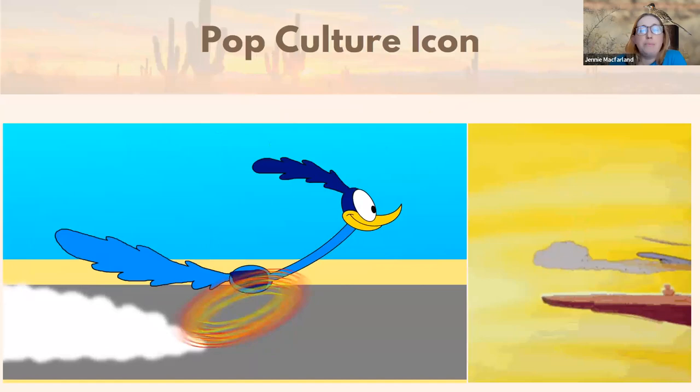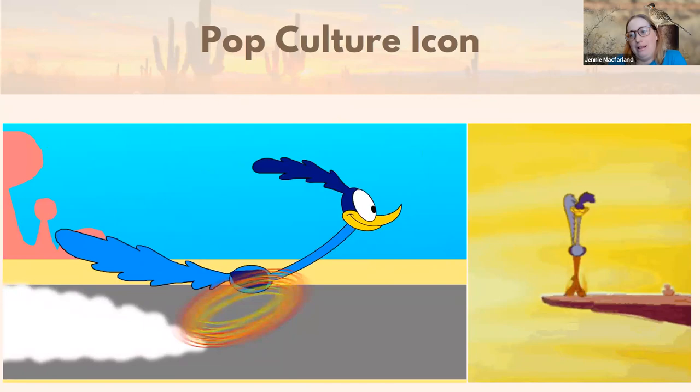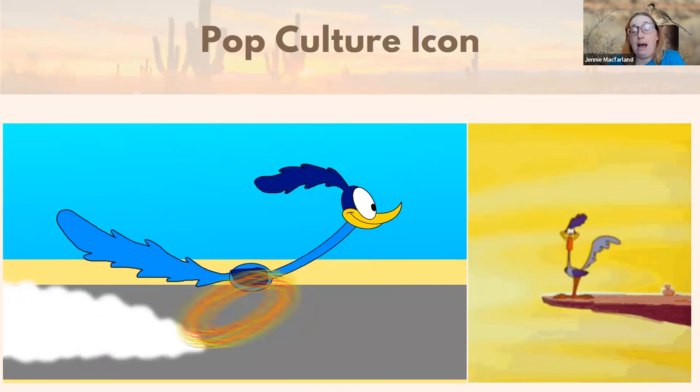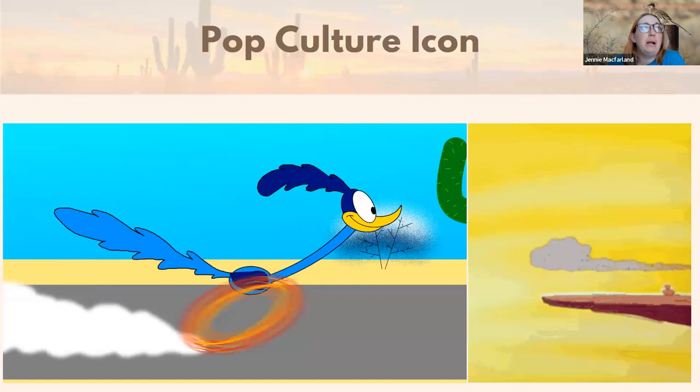They're also an absolute pop culture icon. This is the Roadrunner from Warner Brothers, which has definitely added to the fame of the animal — though they're not blue, they don't run with NASCAR smoke coming out the back, and they don't really battle coyotes. Though I have occasionally seen a roadrunner and coyote together, which is always just the best. This cartoon definitely helped fixate them into what most people think about when they think of the desert.